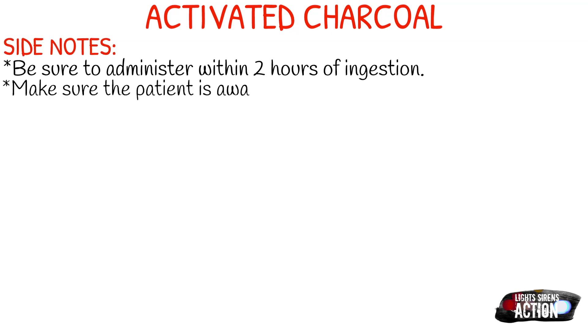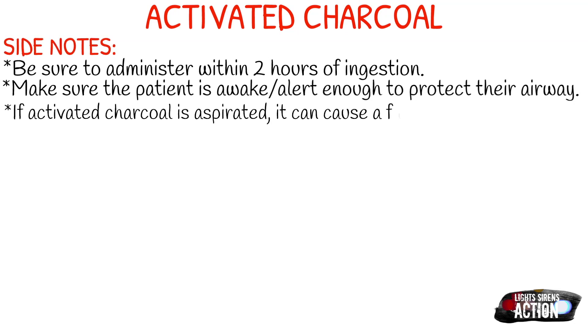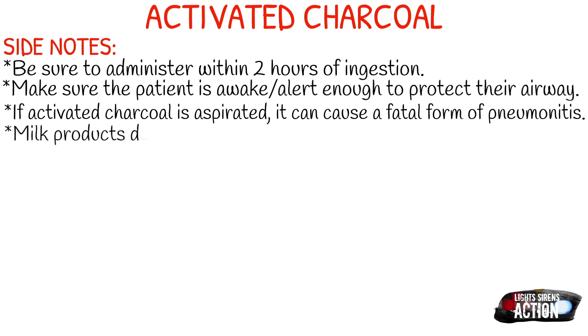Make sure that the patient is always awake and alert enough to protect their own airway. I think of it sort of similar to oral glucose — we don't give oral glucose if the patient is not alert enough to follow commands. Same thing with activated charcoal. One of the main reasons is that if activated charcoal is aspirated, it can cause a fatal form of pneumonitis.